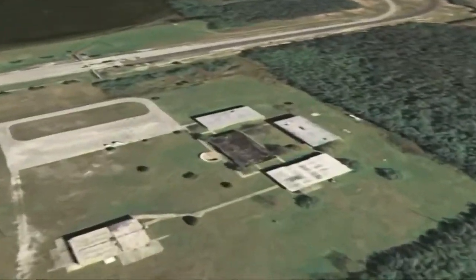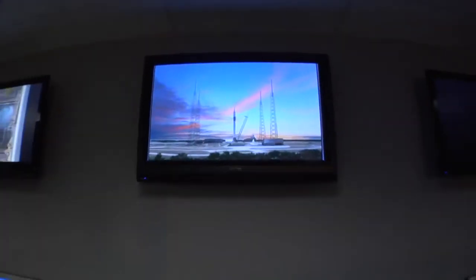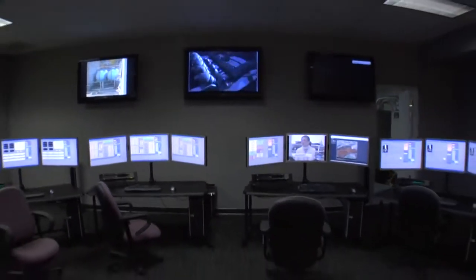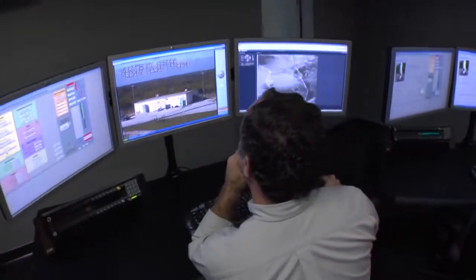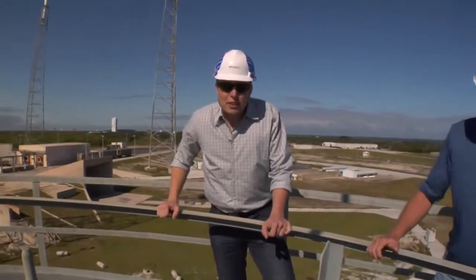We have our control room, which is 12 miles away, just outside the gates at Cape Canaveral. That makes it easier for visitors or customers to be there, look at their payload, and be in the control room with us without having to go through all the security of coming onto Cape Canaveral, which is actually an Air Force base. We first broke ground on our launch site about a year ago.